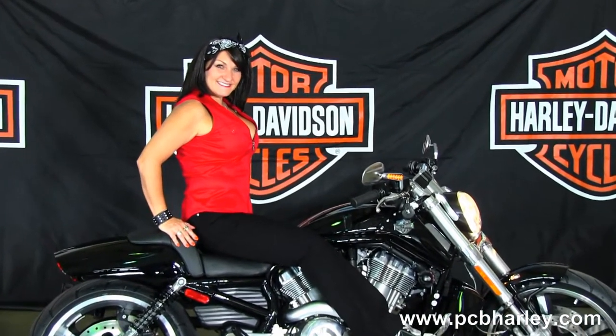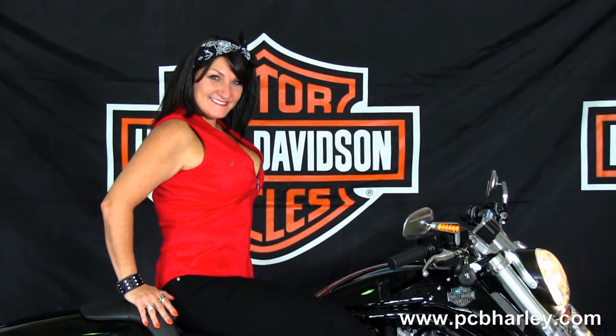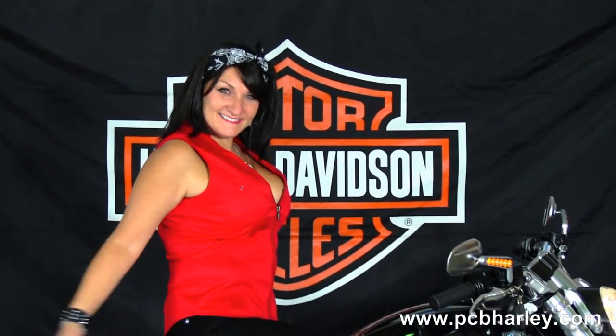Fully adjustable rear shocks, unique fastback style tail section with integrated LED stop, tail, and turn lights, and a unique seat design with a low 25.6 inch seat height.